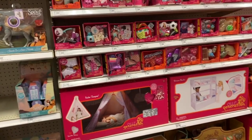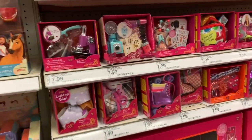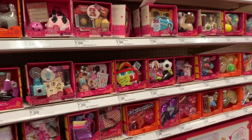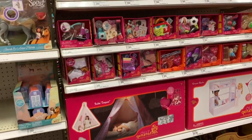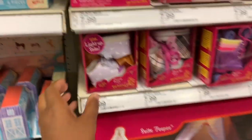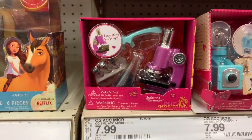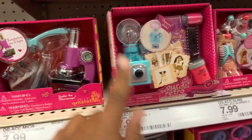All right, just an impromptu visit at Target! I just came to see if they have anything new. They don't usually have anything new at this Target, but today it looks like they have some different things. Looks like they're getting ready for Christmas. These are new — I haven't seen these before — super cute. And they have some of the new smaller sets.